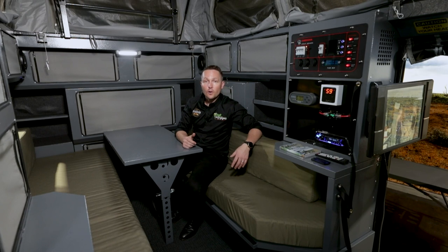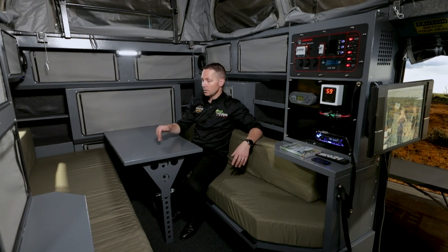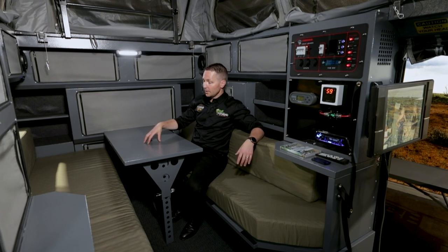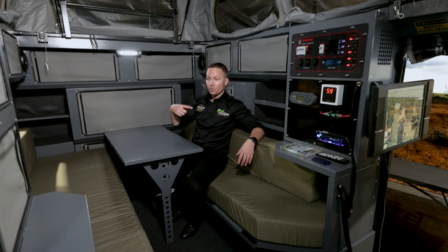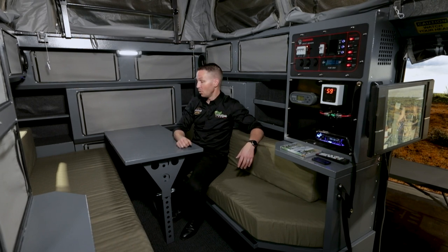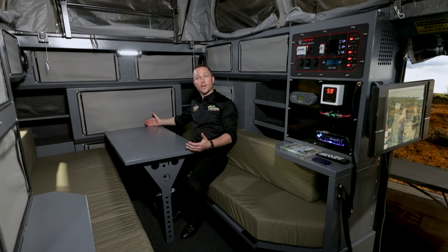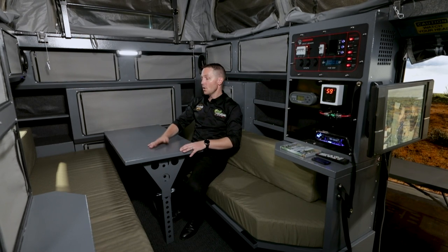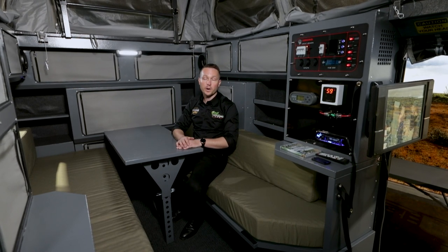This table is also multi-purpose, typical to Conqueror. If you wanted to make some drinks outside while cooking, or have an extra bench to work on, you simply lift this up, take it straight outside — it weighs nothing — clip it on the side of the trailer, and all of a sudden you've got yourself another nice bench where someone might want to be mixing drinks or simply have somewhere to rest their drink.